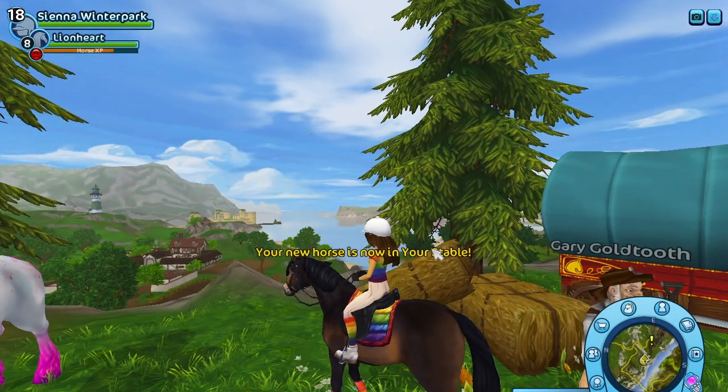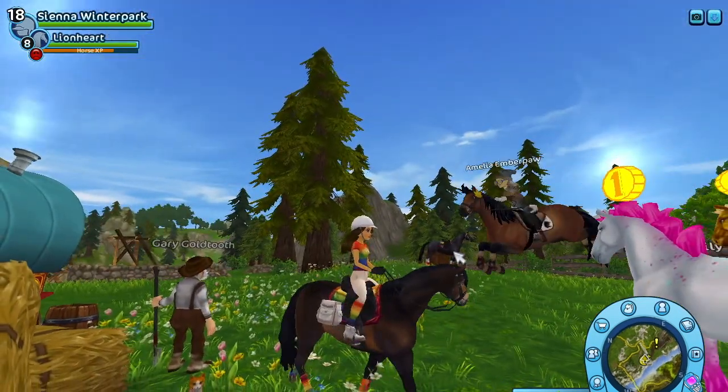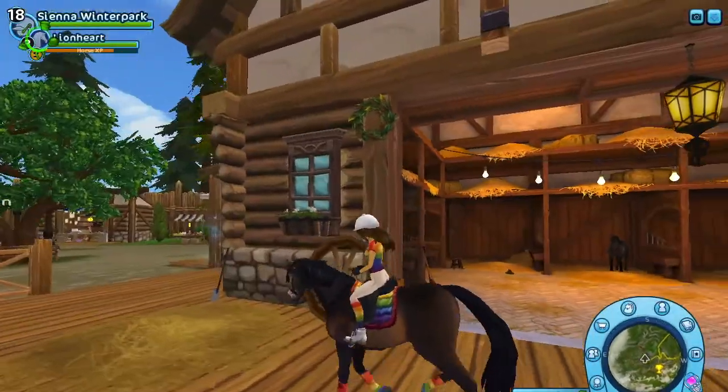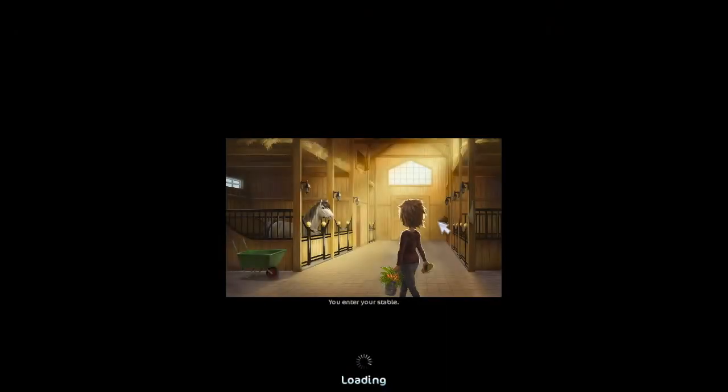Yay, your new horse is in your stable! Oh my gosh, yay Rascal, we got the horse! I'm gonna go inside my home stable — super excited. Let's go in and meet Rainbow Spirit. I wonder where she is and what stall she's in.